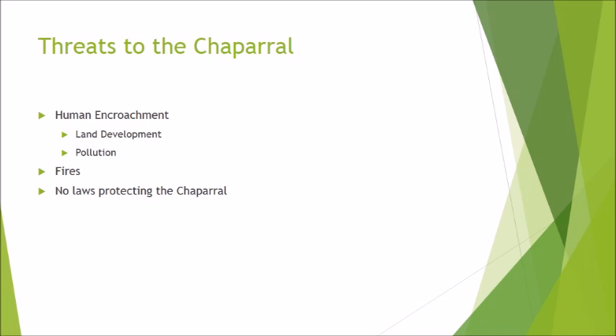Various threats act upon the chaparral biome. The main threats include human encroachment via land development and pollution, both of which disrupt the normal cycle of the biome. Another threat includes fires — while natural fires are seen as a source of renewal and regrowth, when humans are involved they can lead to catastrophic destruction of key wildlife. A key threat is also the fact that there are not many laws, if any, protecting the chaparral biome, making protection and restoration very difficult to achieve.